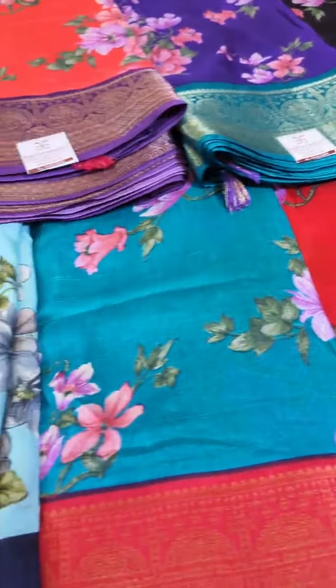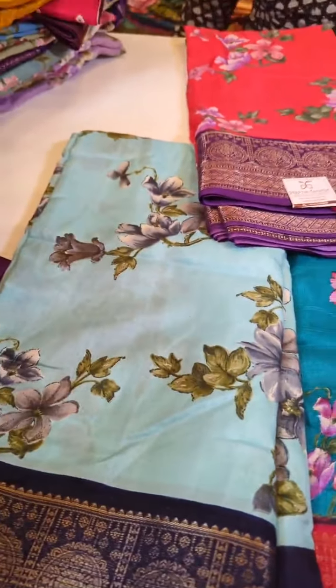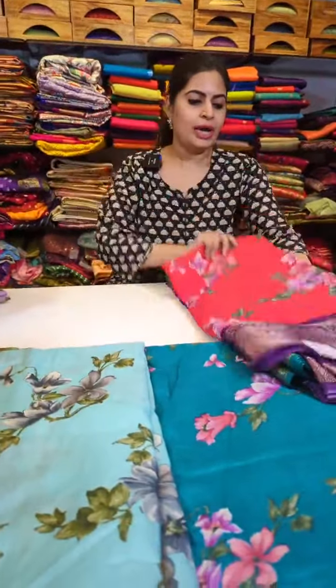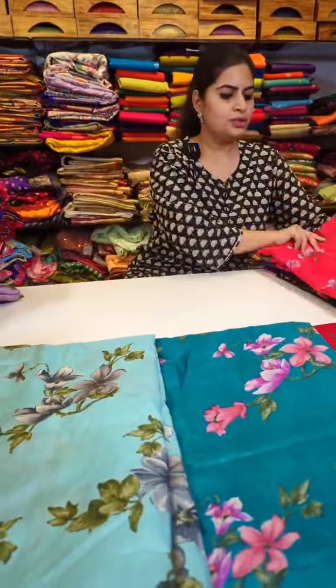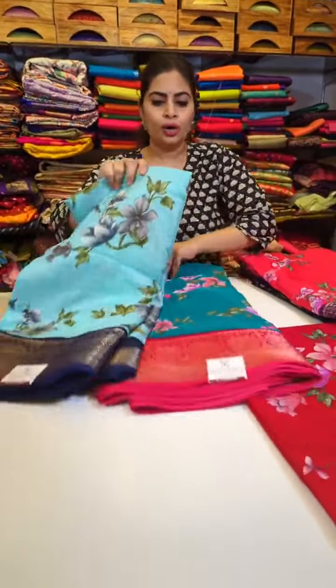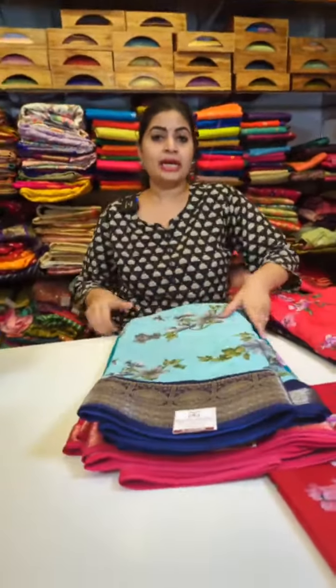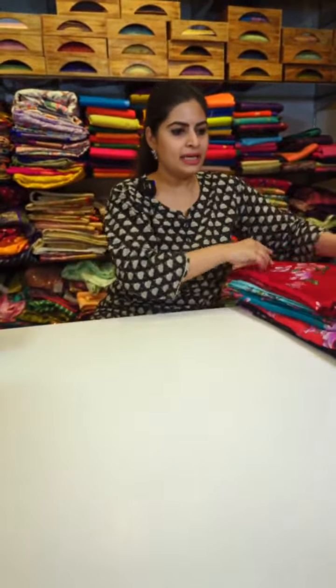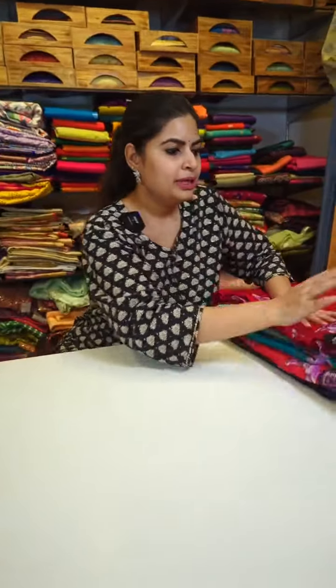After this, people have requested Mangalgiri digital prints — I'm going to show those as well. In between, if you have any other requests, feel free to message me. I'm going to take all the queries and schedule upcoming live shows accordingly. So this is the first design in the floral print.